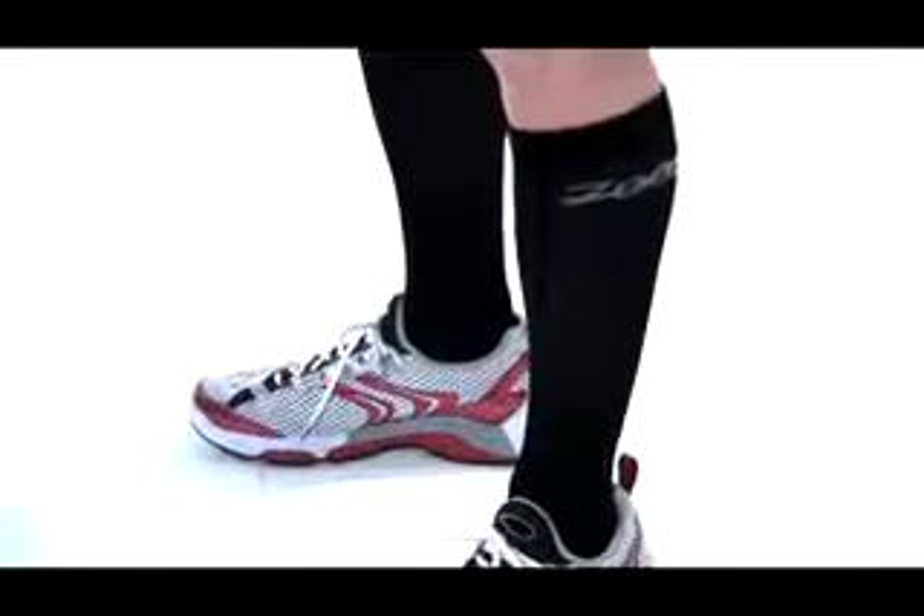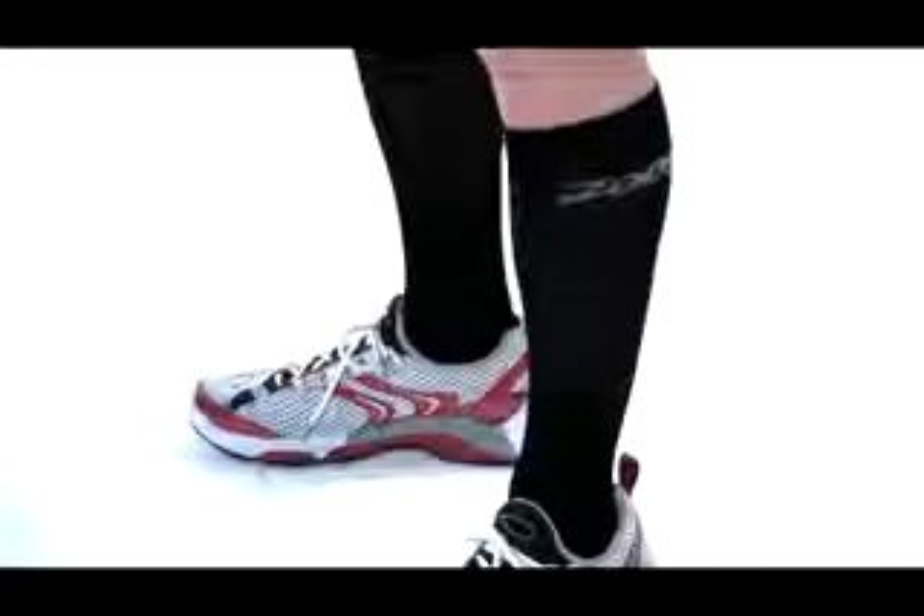Hi, I'm Chris and I'm here to introduce CompressRx Compression Socks by Zoot Sports. I know these may look funny, but this is by far the number one compression piece sold in the United States.